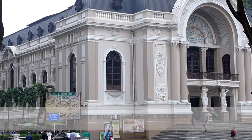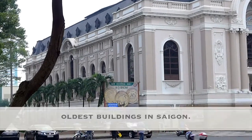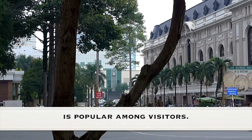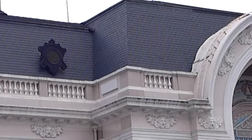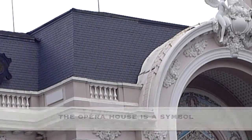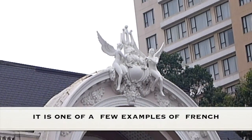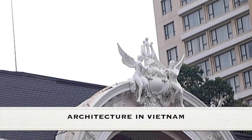The Saigon Opera House is one of the oldest buildings in Saigon. It has an interesting history and it is popular among visitors. The Opera House is a symbol of how the French colonized Vietnam, and it is one of a few examples of French architecture in Vietnam.